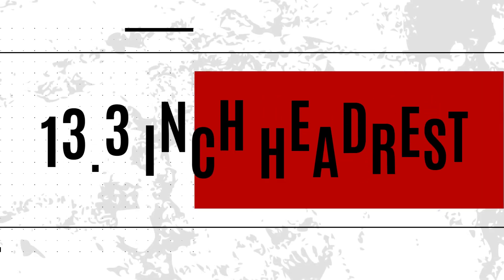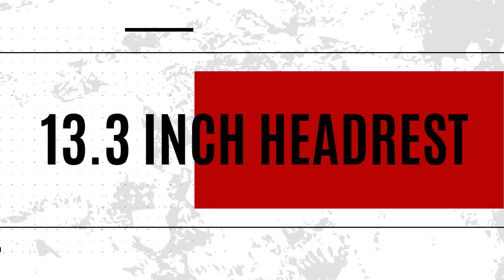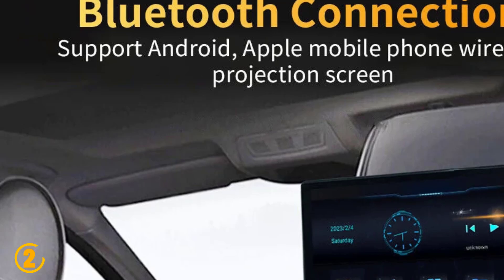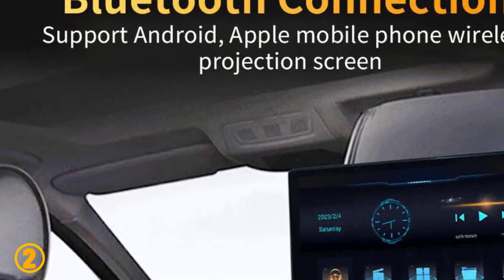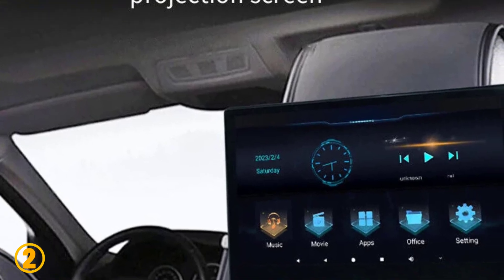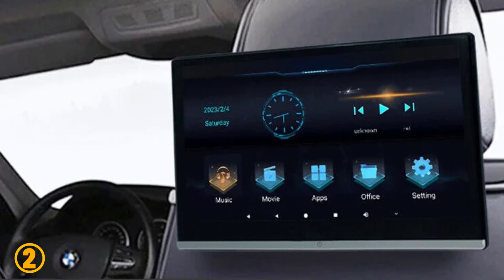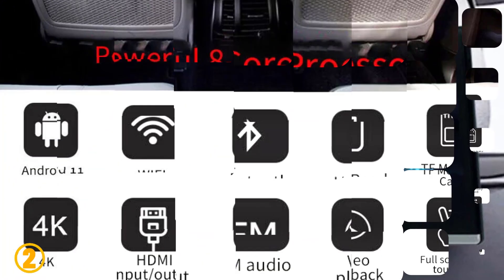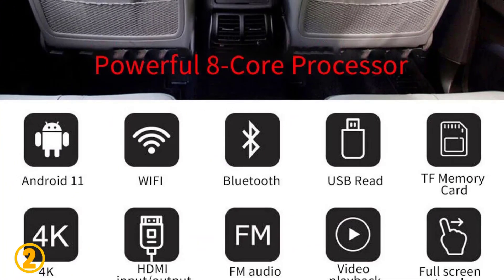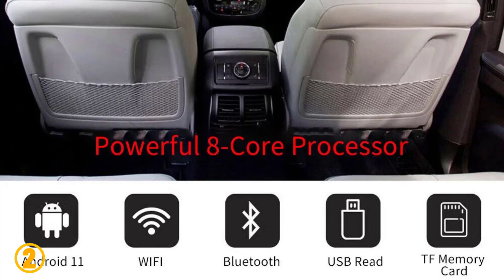Number 2 is the 13.3 inch headrest monitor. Specifications: System, 64-bit Android 11. CPU, 8-core 1.5 GHz. ROM, 32GB or 64GB. RAM, 2GB or 4GB. Display screen, 13.3 inch 1080p full HD IPS display screen.